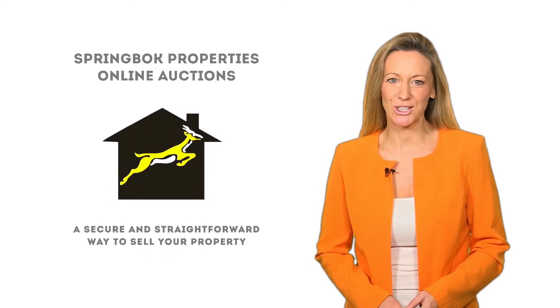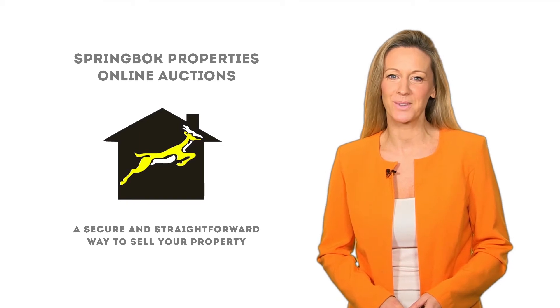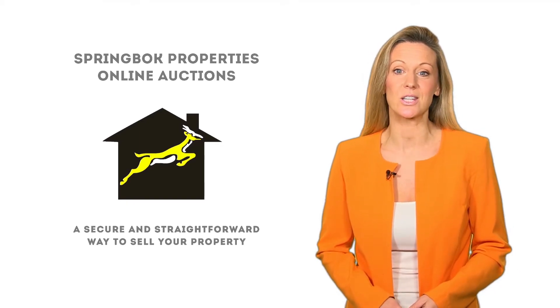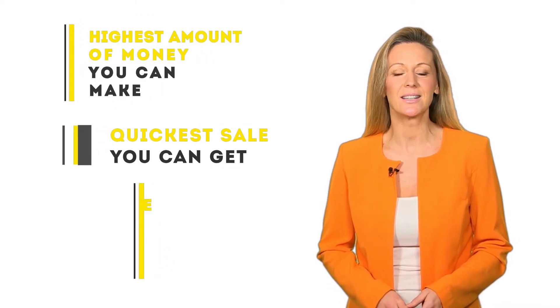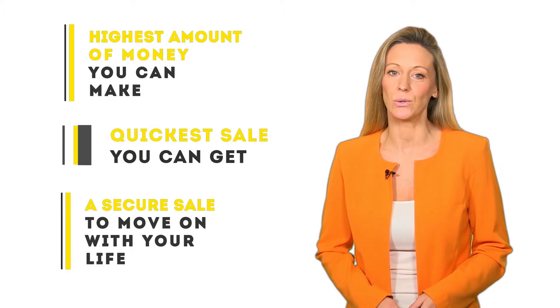Springbok Properties Online Auctions — a secure and straightforward way to sell your property. You are probably looking for the same things that most of our clients who approach us as a fast sale estate agency are looking for: the highest amount of money you can make, the quickest sale you can get, and a secure sale that allows you to plan and move on with your life.